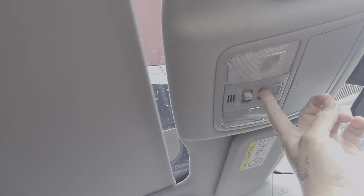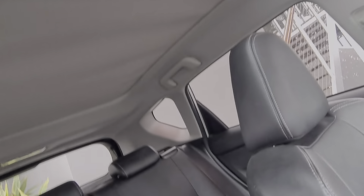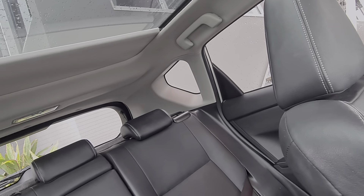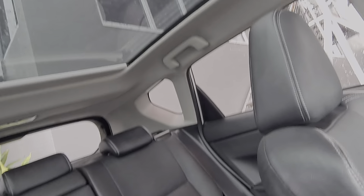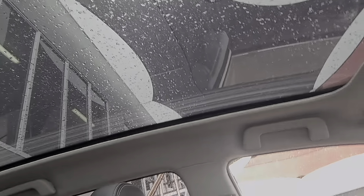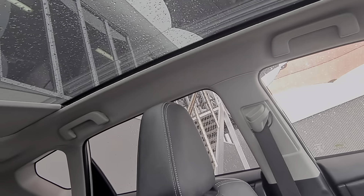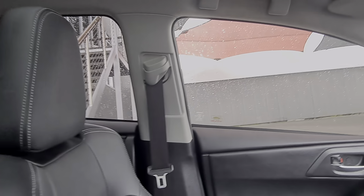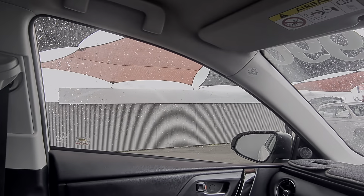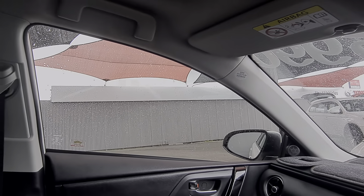Your moonroof — hold that button there and it cranks right back all the way to the very front. That is a massive, massive moonroof. On days like this when it's raining, they're pretty cool. You just hold it to bring it back in and it comes all the way back. While we're here, you've got adjustable seat belts and drop-down handles. Airbags all the way through the pillars, the curtain ones in the seats, the dash, and obviously the steering wheel as well.